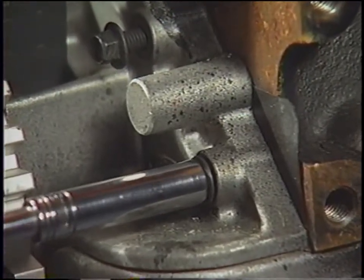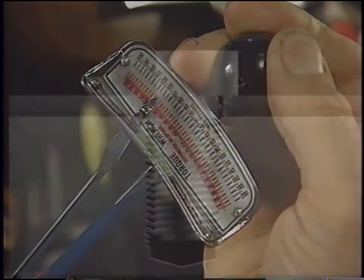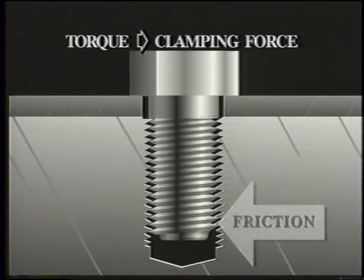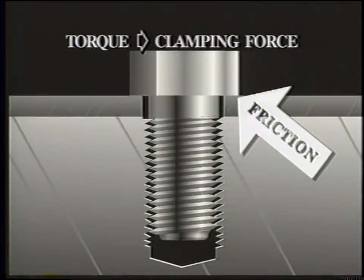The clamp load limit may also be the peak load a joint can withstand without being damaged. Castings may break, bearings or bores may distort, or gaskets may be crushed when excessive torque is applied. When the right amount of torque is applied and the required clamping force is achieved, friction between the male and female threads and between the bolt head and its bearing surface will hold the fastener in position and prevent it from working loose.